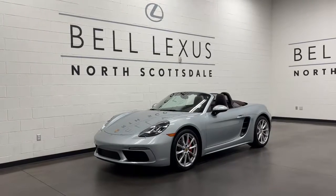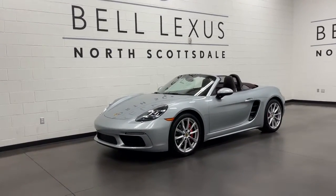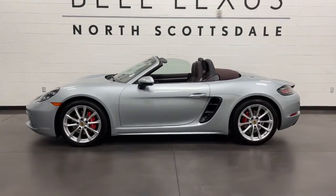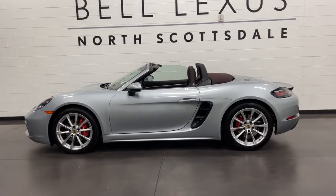You're going to love the 2021 Porsche 718. With less than 5,000 miles on the odometer, this vehicle stands out from the rest.